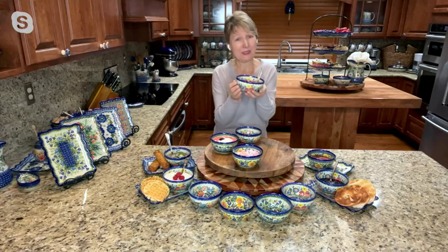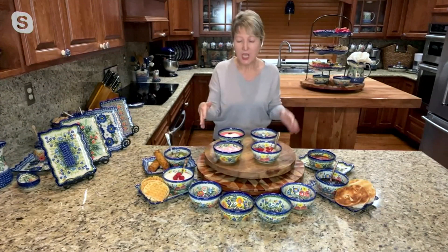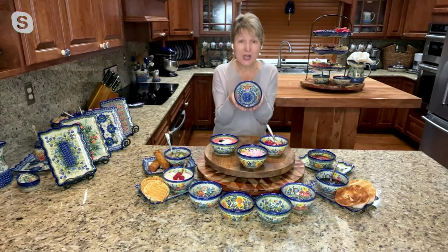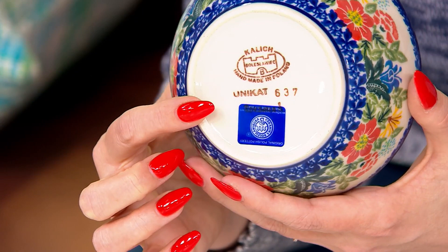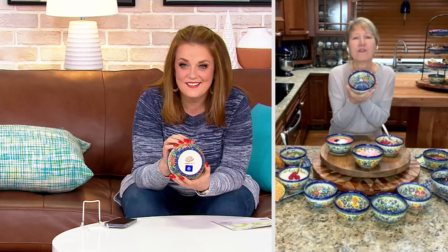Those beautiful hand-painted patterns on these bowls are going to bloom on any lazy susan. You can put different dips, different sauces — use them on the table. Each one is signed by the artist. The bowl with the little dragonflies is signed by Roxana, who paints with all her heart. When you see that little bowl in your hand, it brings happiness and brings that piece of Poland back into our homes — the colors, the flowers, the little dragonfly.